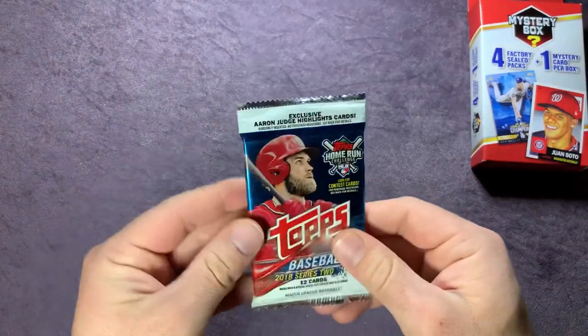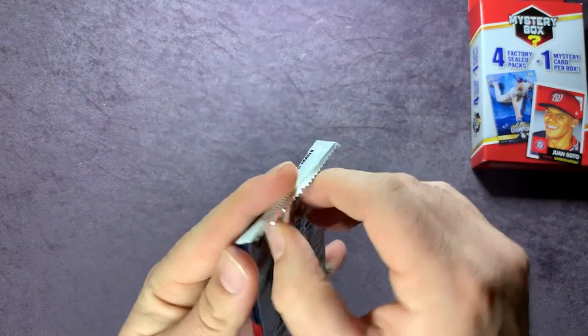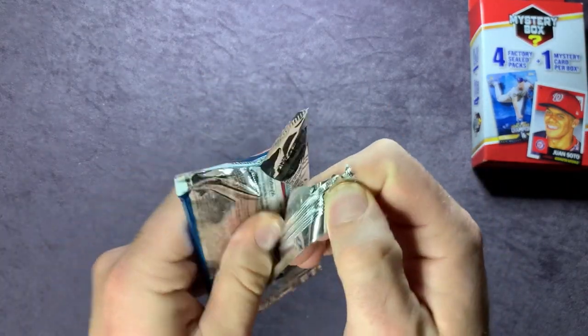Continuing the pack: Michael Franco, Blake Snell, Franmill Reyes, Future Stars Alex Gordon, and Martin Perez.